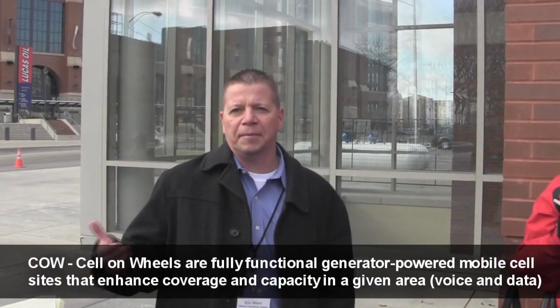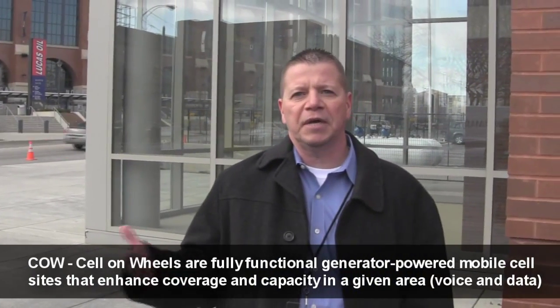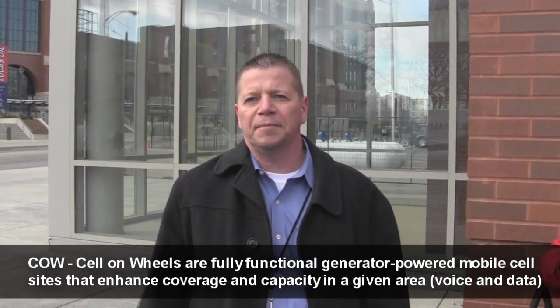This infrastructure will support future events. Like I mentioned earlier, the Big Ten Championship is going to be here through 2015, and we've got the Final Four that's going to be coming to town.